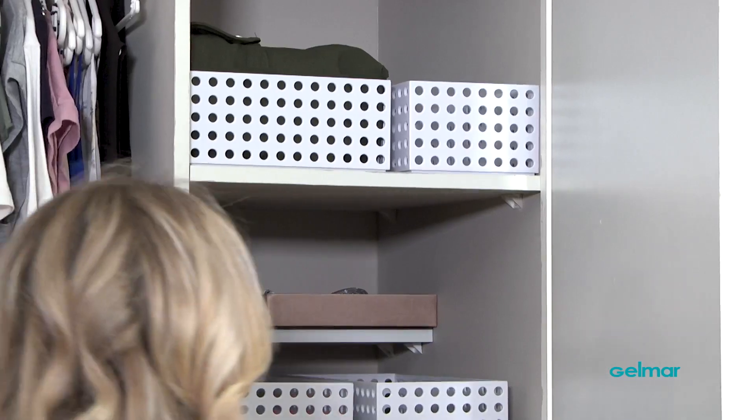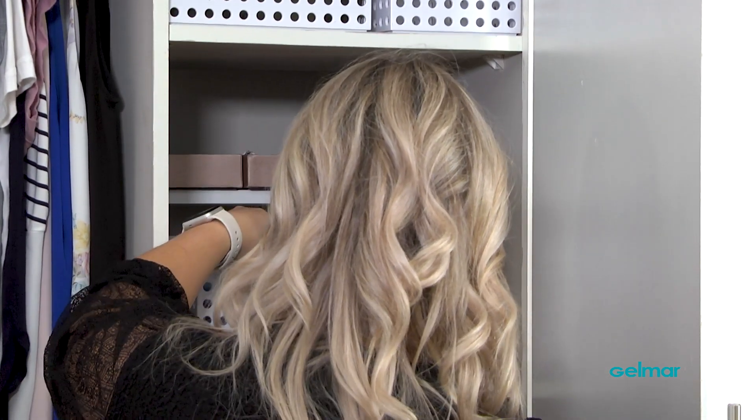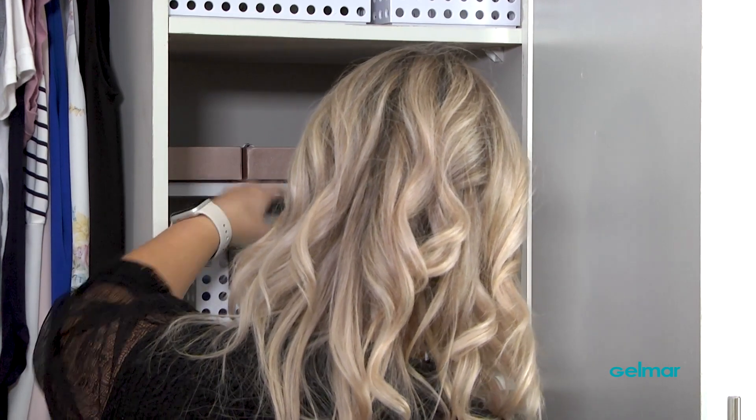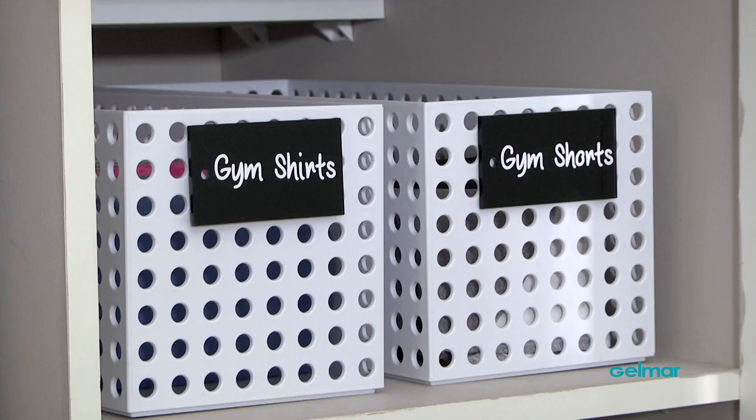What we like to do once we've done organizing is we like to label everything into its categories. It makes it easier for you to find what you're looking for and it really gives it the finishing touch — because we like to be extra like that. And it looks amazing.